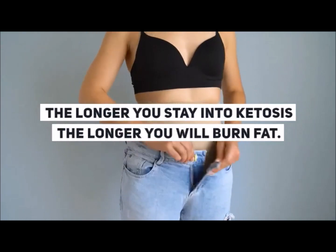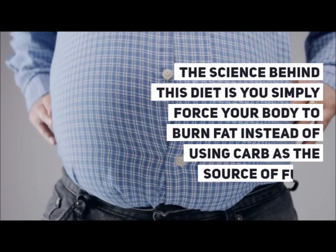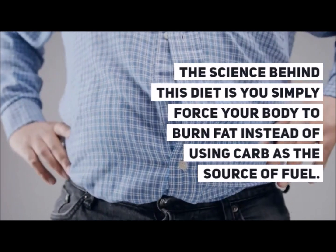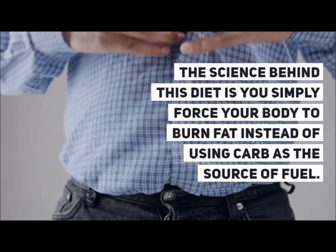The longer you stay in ketosis, the longer you will burn fat. The science behind this diet is you simply force your body to burn fat instead of using carbs as the source of fuel.